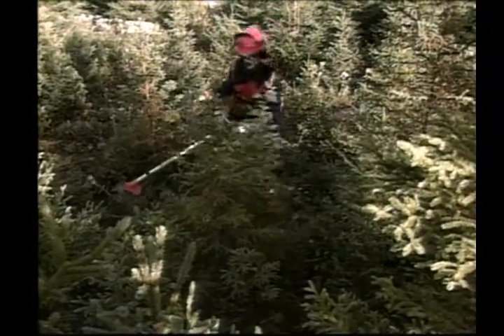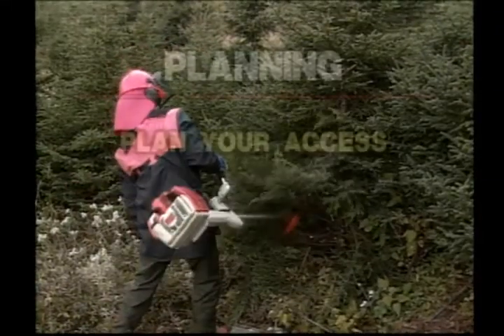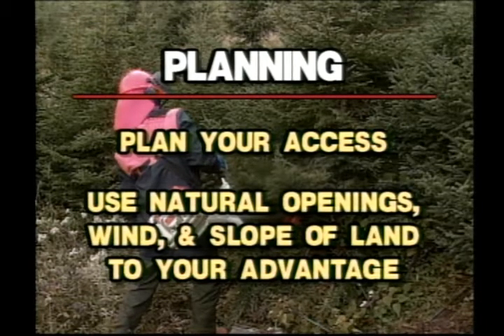A properly planned worksite makes work easier, more efficient, and enables the cutter to work in a safer environment. Plan your access to and from the worksite. Use natural openings, wind, and slope of land to your advantage.